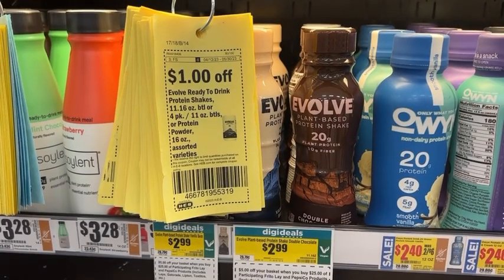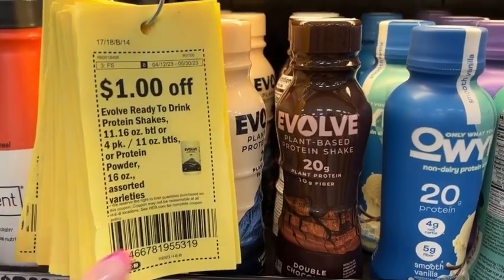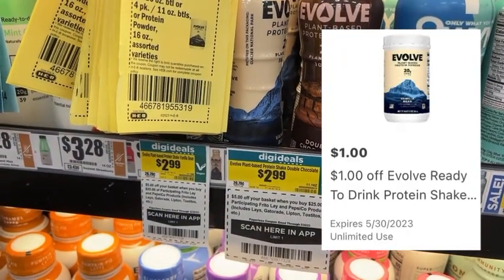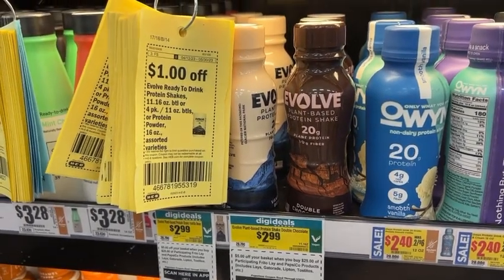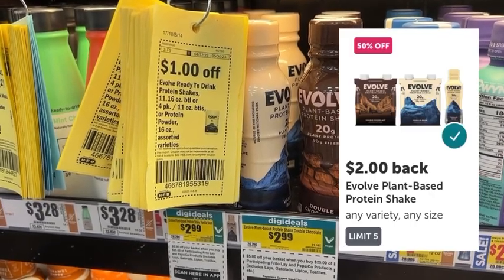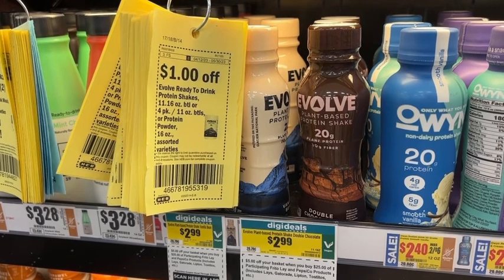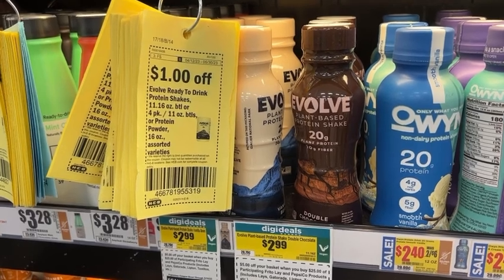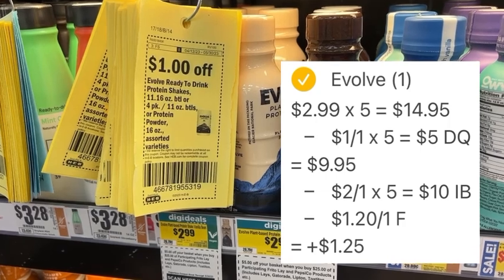Let's grab some free protein shakes. You want to look for these Evolve plant-based protein shakes — they are $2.99 each. I'm going to pick up five, but before I check out I'm going to clip the unlimited coupon for $1 off each one in the HEB app. After that coupon is applied five times, I'll pay $9.95 out of pocket. I'll then submit my receipt to Ibotta where there's a $2 back rebate for each one with a limit of five, getting back $10. I'm also submitting to Fetch Rewards for an offer of 1,200 points or $1.20 for purchasing one. After the digital coupon and rebates, my final net total for five is free and a $1.25 money maker.